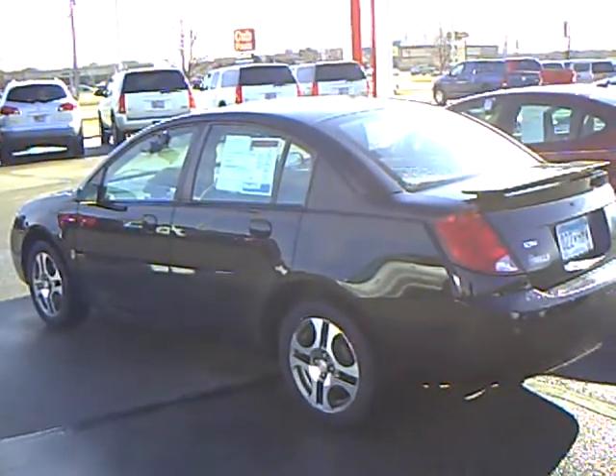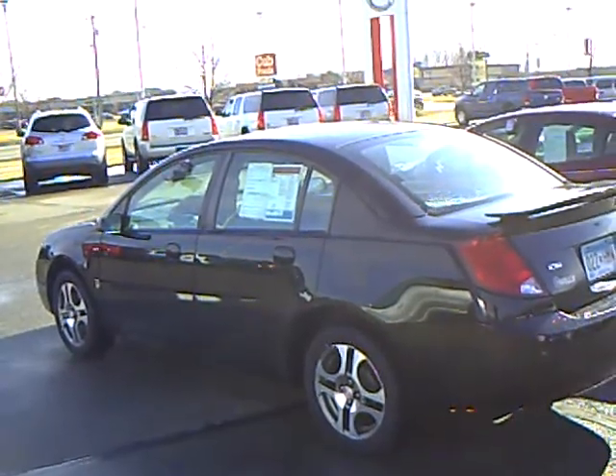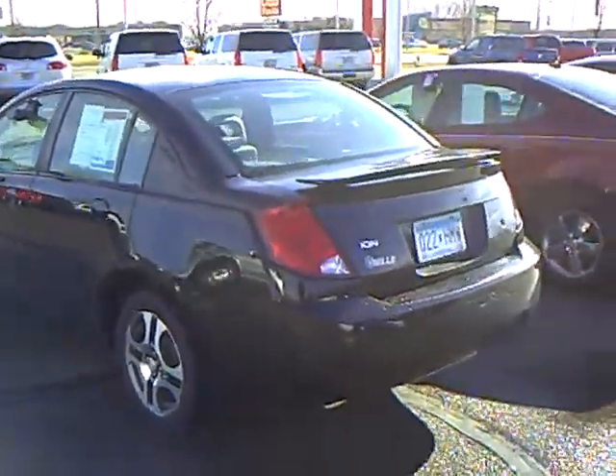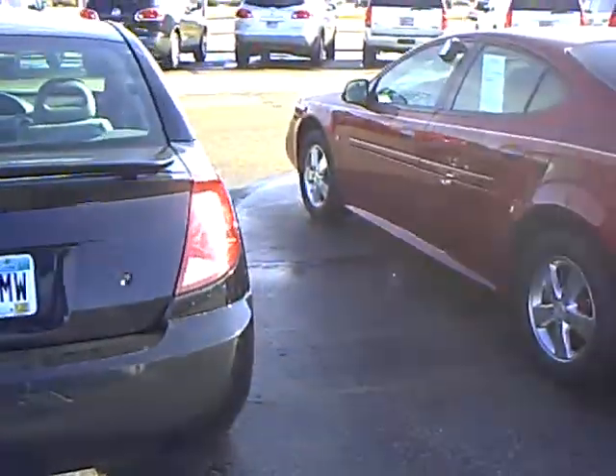Hi, my name is Ralph Rasmussen. I'm with Mills Auto Center in Wilmer, Minnesota, and right here we have a 2005 Saturn Ion, stock number 4T110582A. Very nice little car, 80,000 miles on it, black in color.